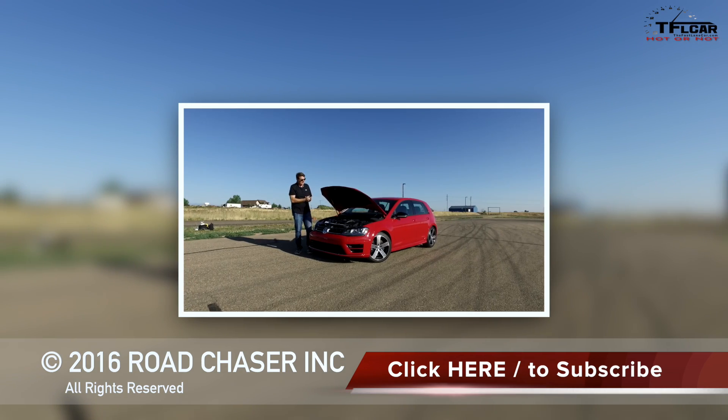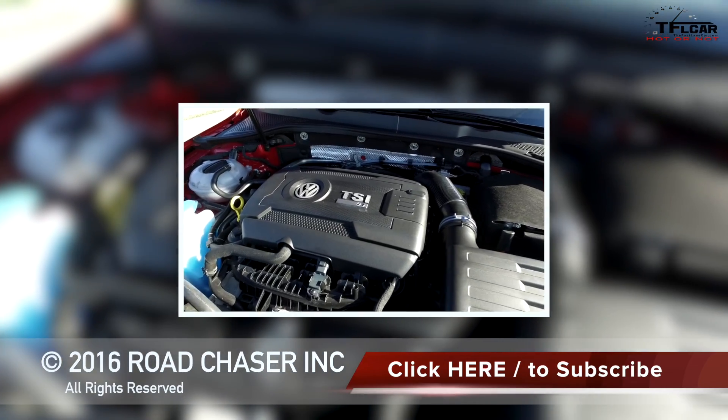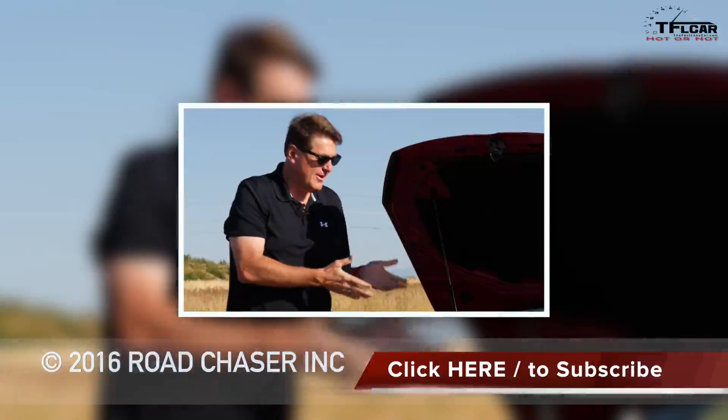You guys know what's under the hood — it's a 2-liter turbo, turbocharged to within an inch of its life, because it puts out 292 horsepower and 280 pound-foot of torque. That's a lot of power out of a 4-cylinder.